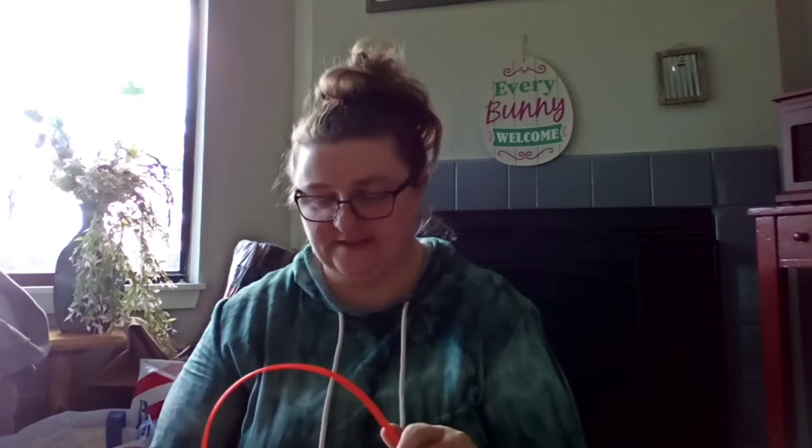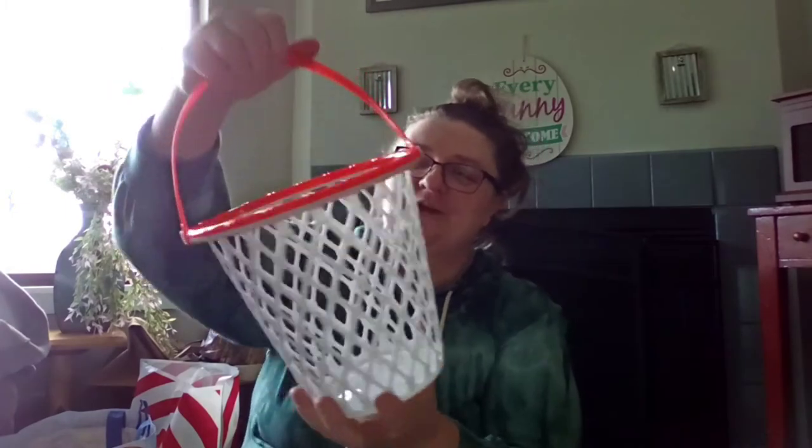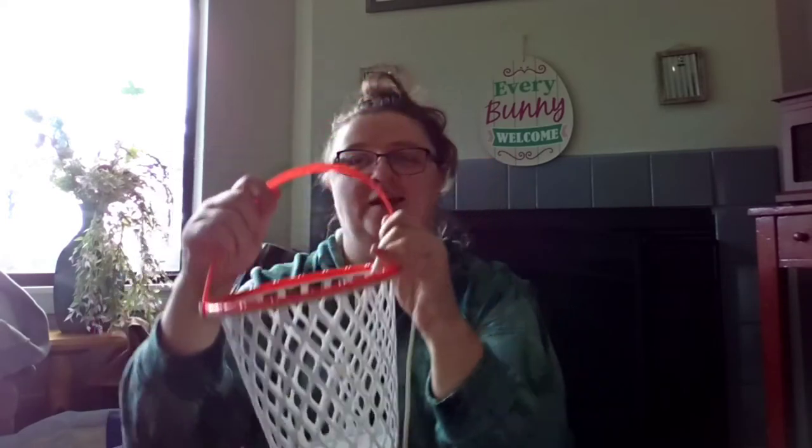Tracy also couldn't help but pick up this little lace basket basketball hoop garbage can. It would make a really cute garbage can, so why not?